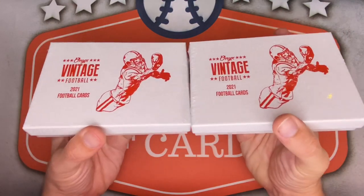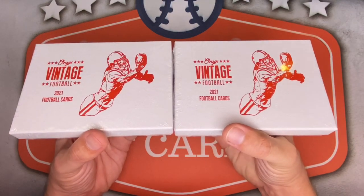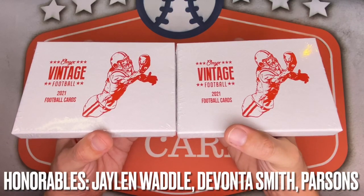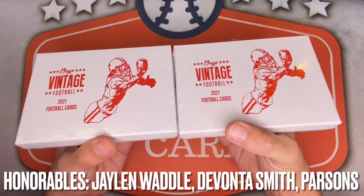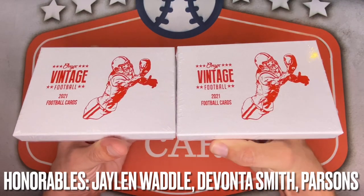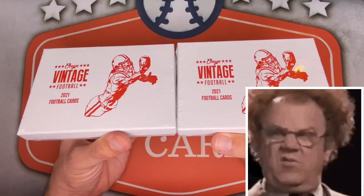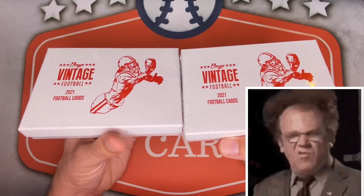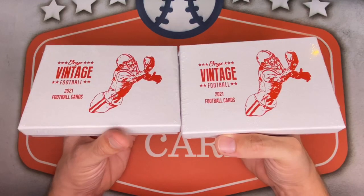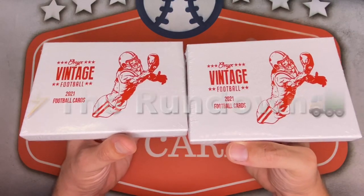I'm looking for on-card autographs of top 2021 rookies: Zach Wilson, Trey Lance, Kyle Pitts, Justin Fields, and Mac Jones. Trevor Lawrence is in this product but only as a redemption, so I'm looking for him too but probably won't hit him. This also features Justin Herbert and Eli Manning for some reason — very odd. It's their first football release ever, so they're clearly still figuring things out, but for the prices of everything in 2021 I think it's worth a shot.